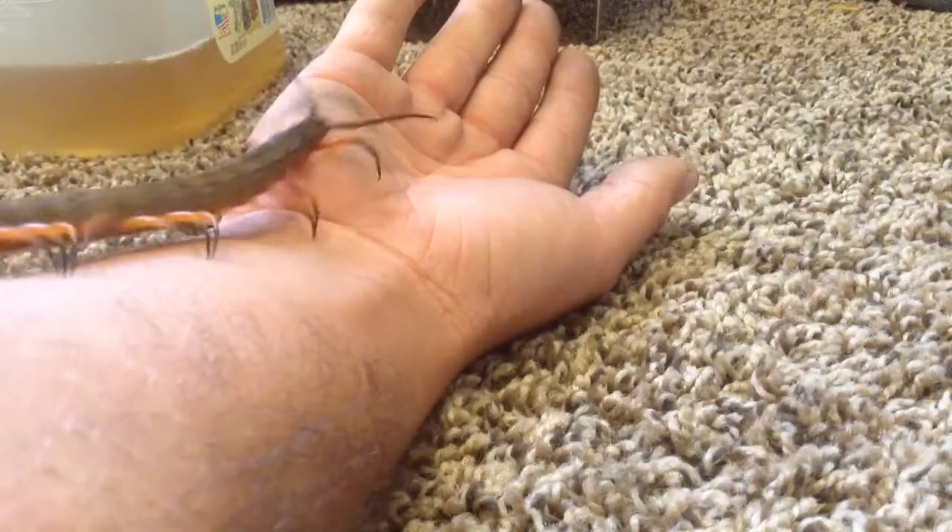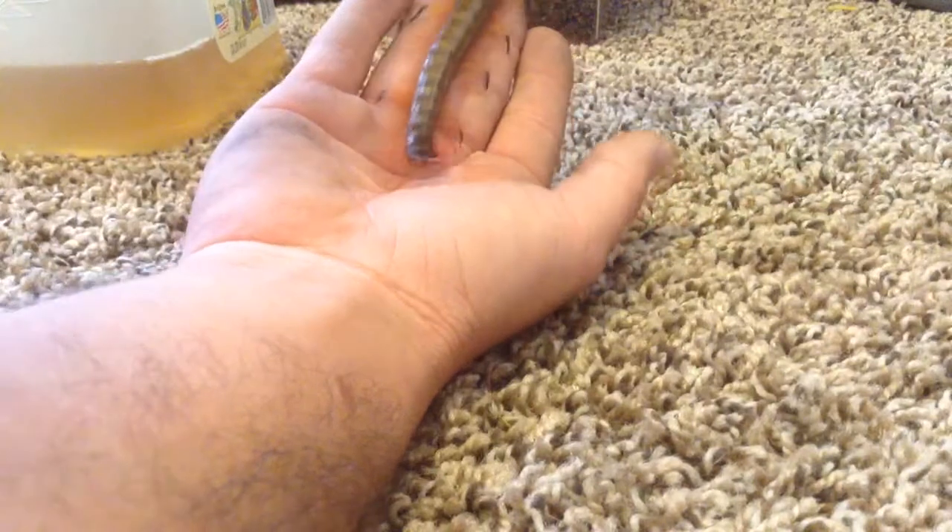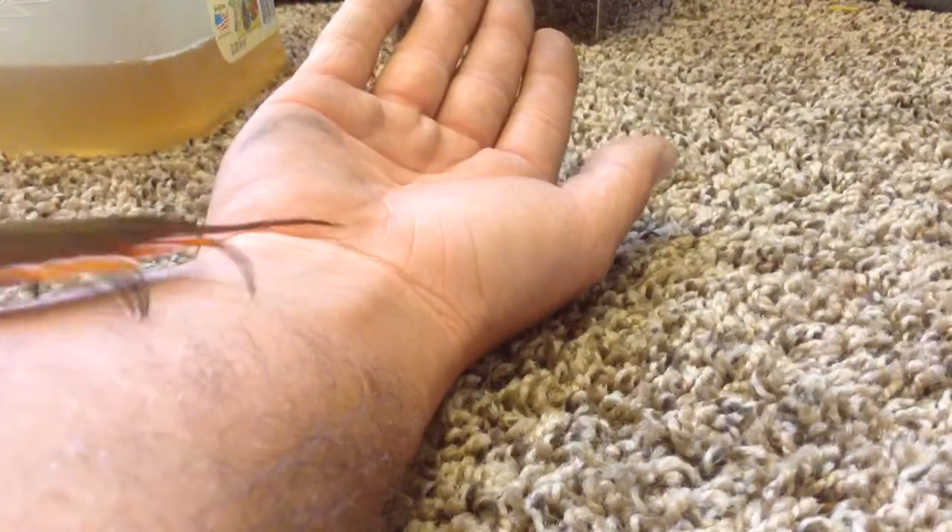These centipedes also tend to be real docile in reality, which is pretty interesting. Very cool color form though. I love how the legs look as it moves — it's insane. I've never seen a centipede like it.